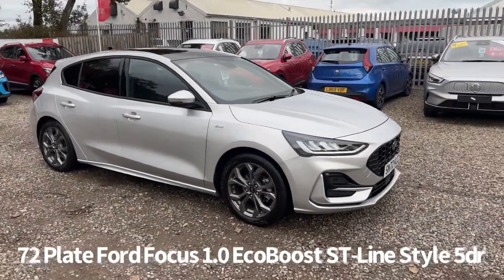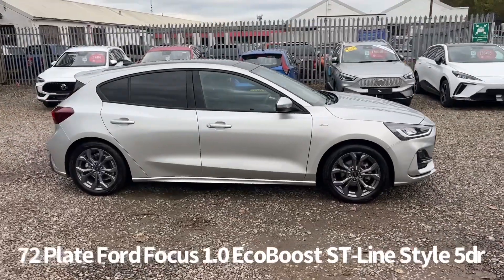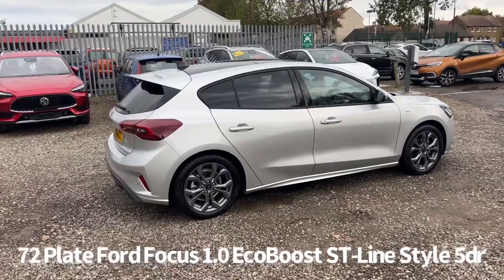Welcome to the Fraser's Cars video walk-round for this Ford Focus we now have available. This is a 72 plate Ford Focus 1 litre EcoBoost ST Line Style 5 door, finished in silver.